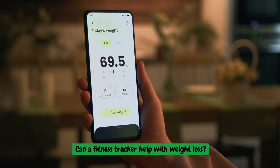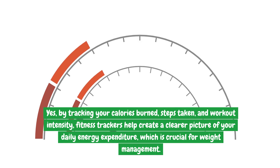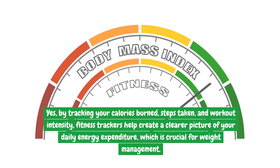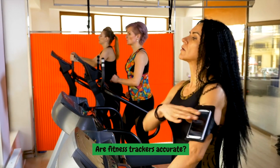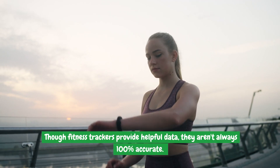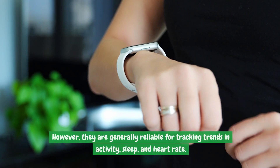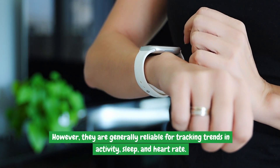Can a fitness tracker help with weight loss? Yes. By tracking your calories burned, steps taken, and workout intensity, fitness trackers help create a clearer picture of your daily energy expenditure, which is crucial for weight management. Are fitness trackers accurate? Though they provide helpful data, they aren't always 100% accurate. However, they are generally reliable for tracking trends in activity, sleep, and heart rate.